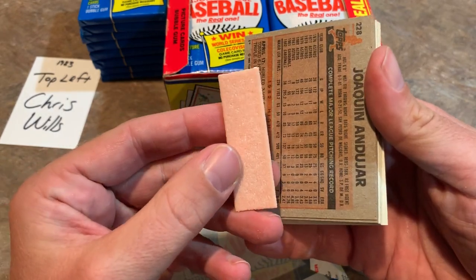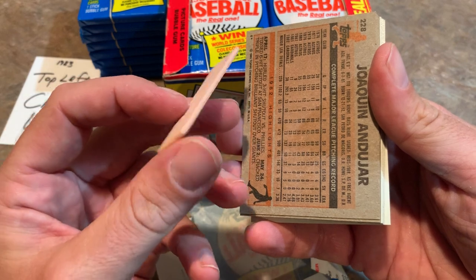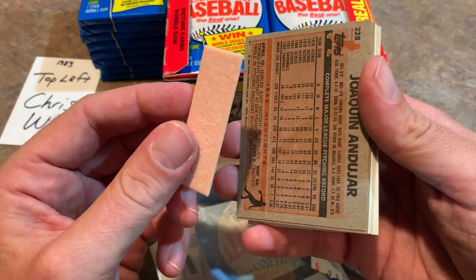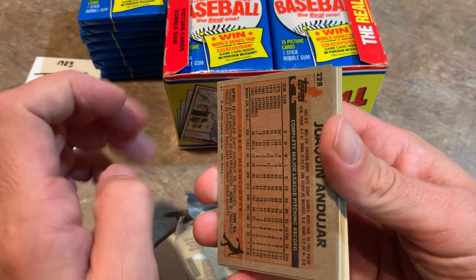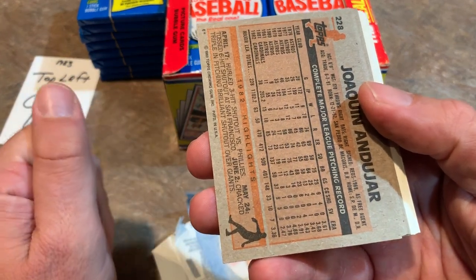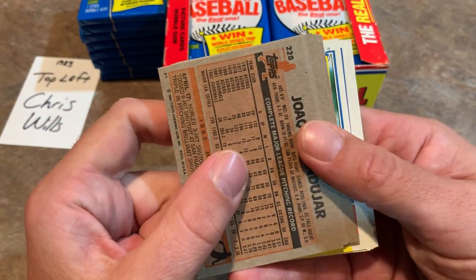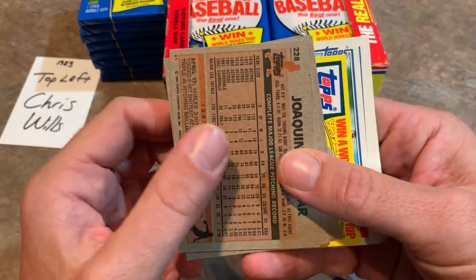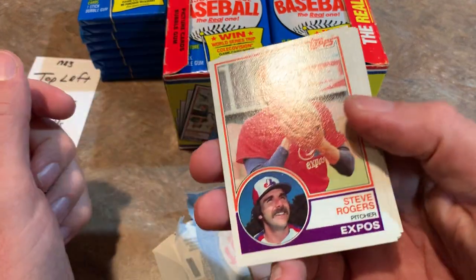We've got Brad Mills on the back, former Astros manager. There's the stick of gum - the gum's looking good, actually looking edible. It's not like a piece of sugar just caked onto the back of the card. Sometimes it's caked on so bad I have to spend 10 seconds prying it off. But this box looks like it was stored in a nice dry area for the last 36 years. No gum stains on the back of the cards - very good news for everyone in this break.